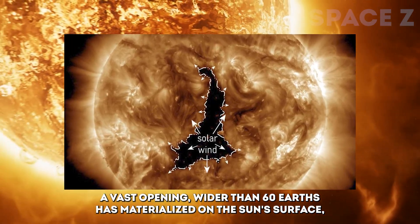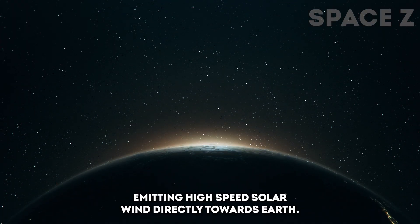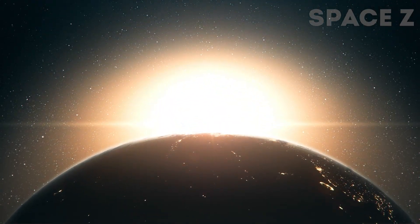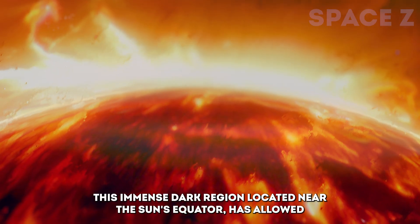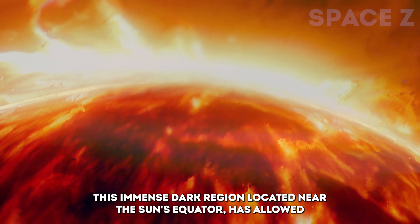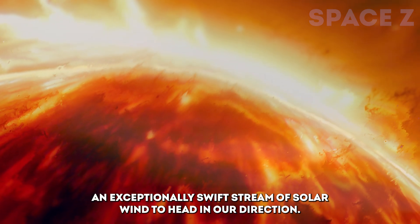A vast opening, wider than 60 Earths, has materialized on the Sun's surface, emitting high-speed solar wind directly towards Earth. Identified as a coronal hole, this immense dark region, located near the Sun's equator, has allowed an exceptionally swift stream of solar wind to head in our direction.